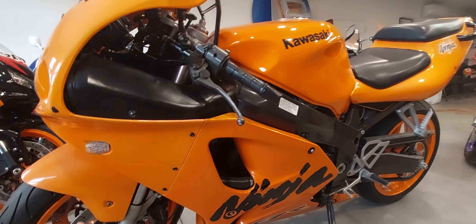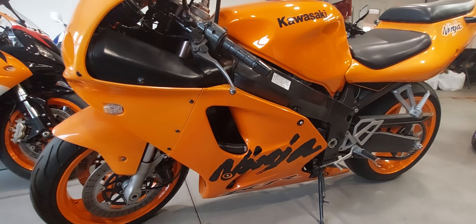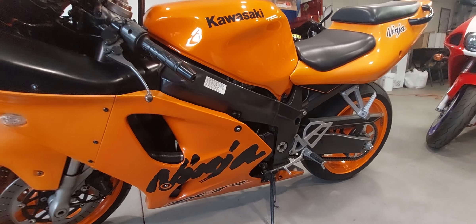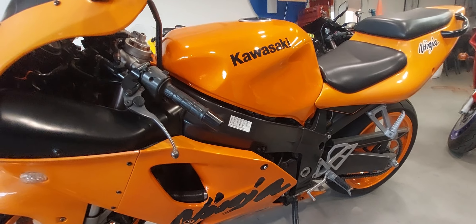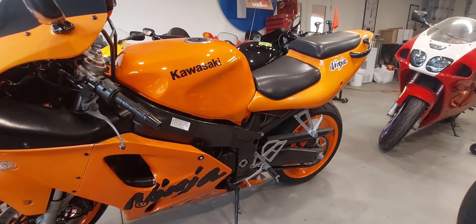This blinker needs to be replaced with an OEM blinker — it's going to happen. Any questions or bikes you want to see, leave it in the comments. Please subscribe — 101 Garage Arizona. It helps us out.